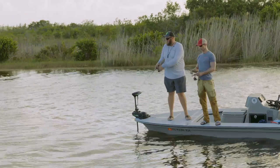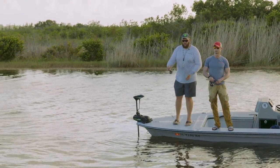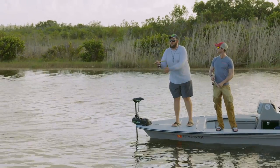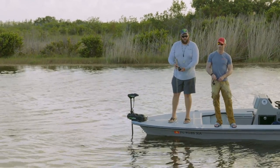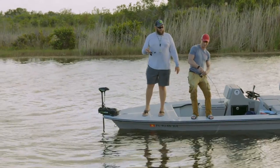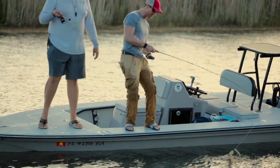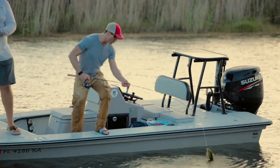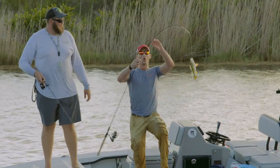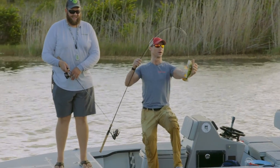Why do you prefer the Ugly Stick? Well, for one, the sensitivity. You can feel that bite, especially with live bait. You can feel the live bait swimming down there, and you can feel the fish when he hits it — like right now, you got one! There it is! You can feel that, huh? I sure did. Nice — there you go! Perfect timing with the Ugly Stick — peacock bass.